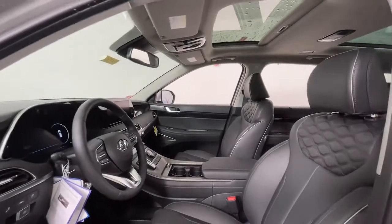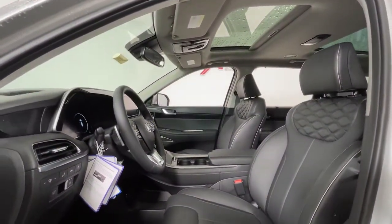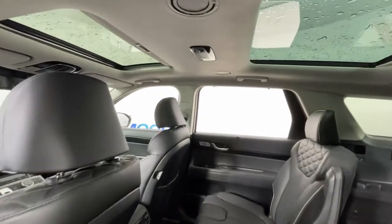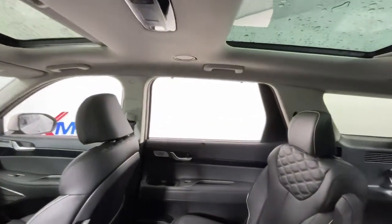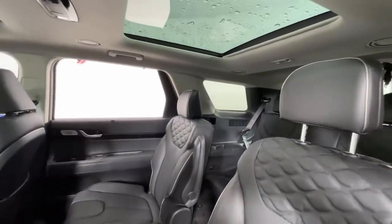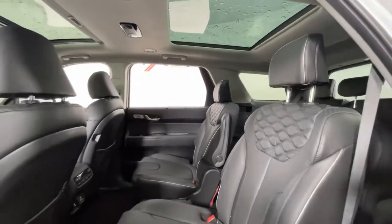The following are some of this vehicle's highlighted options: navigation system, sunroof/moonroof, keyless entry, power liftgate, electronic stability control, seat memory, trip computer, bucket seats, wheel locks, power windows.